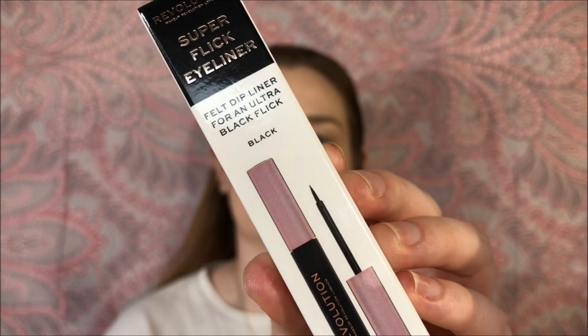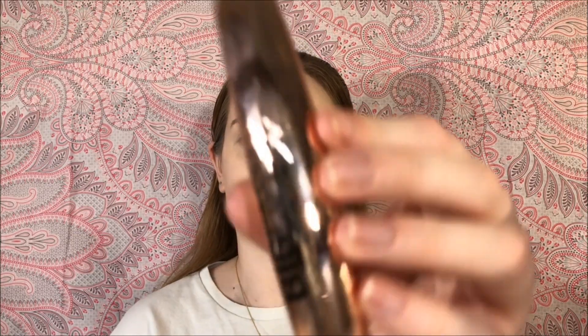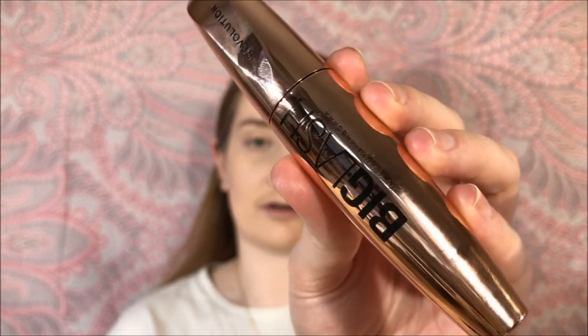I was in real need of getting some more eyeliner and mascara. I'd completely run out of eyeliner and my mascara was like the last dry things I was using. So I went with the Super Flick Eyeliner in black and then the Big Lash Mascara. These were two for £9 for the mascara and eyeliner, and I think there were two or three choices of eyeliner and a few choices of mascara as well.